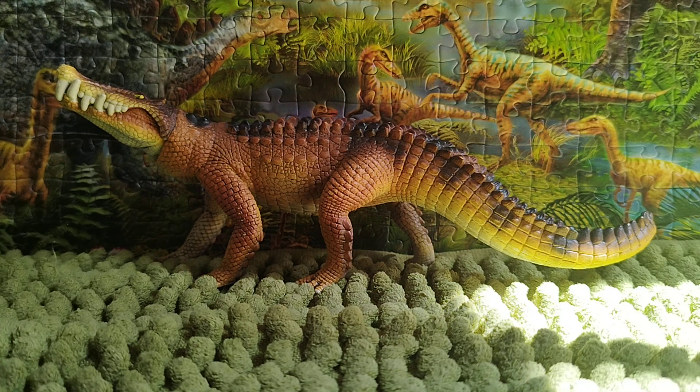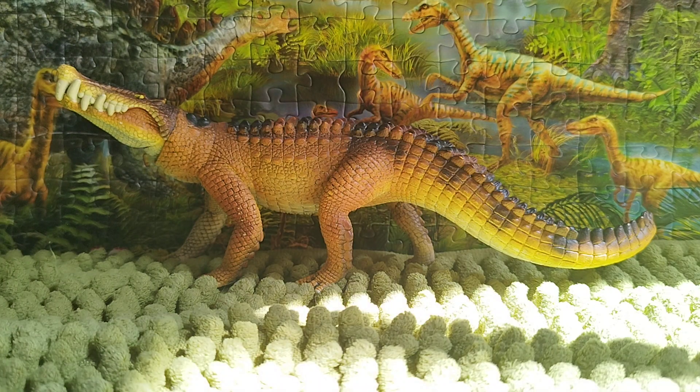This bizarre animal is a member of the family Mahajangasuchidae, which is a distinct grouping of crocodyliforms.